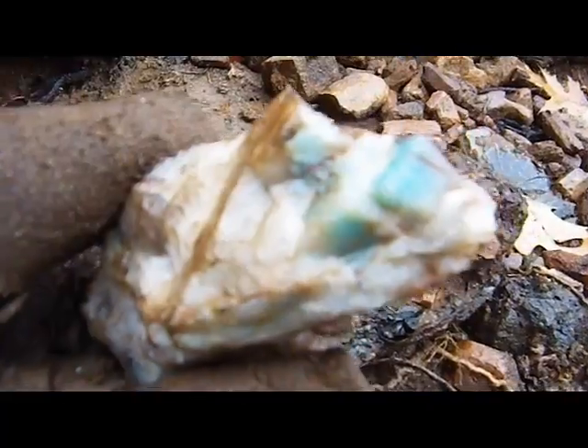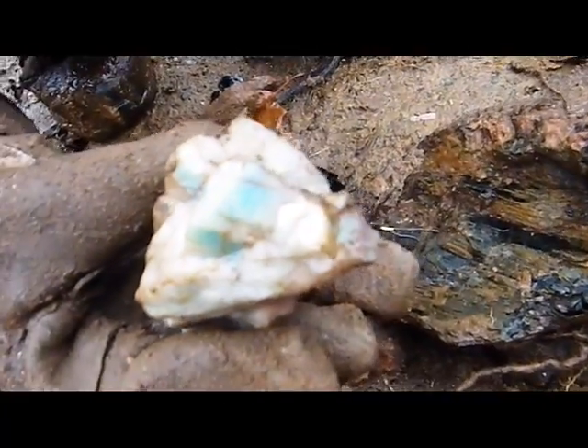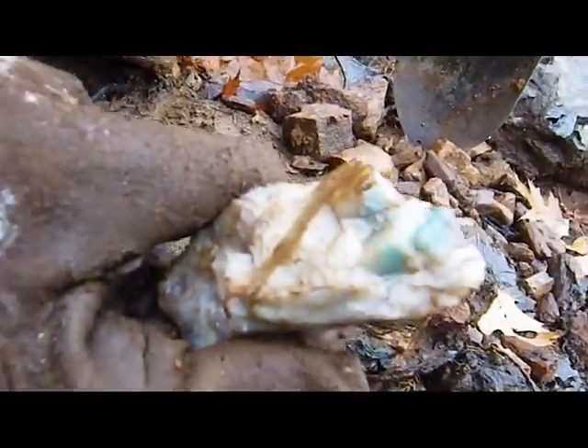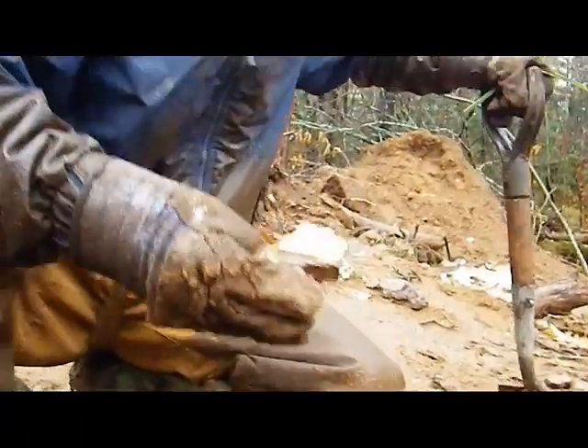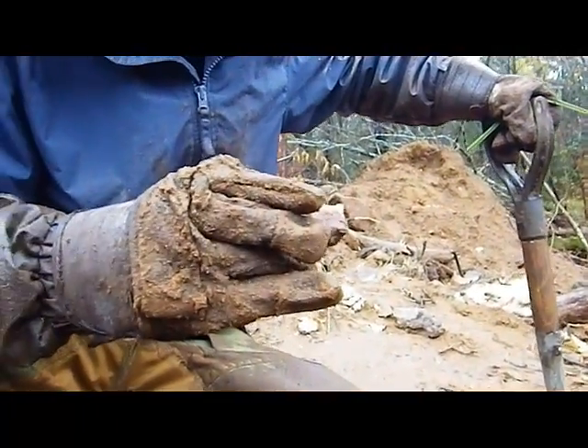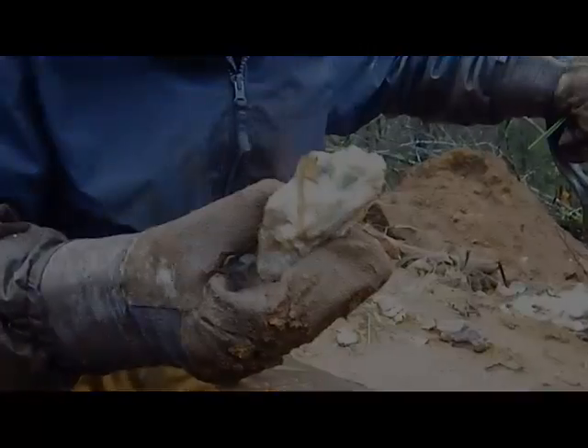Jeff, nice to see the apatite — apatite is really soft. Guess what Jeff just found. That's Amazonite — another form of feldspar. Looks like just a beautiful color on it. Good job, Jeff. Where'd you find it? It was over in the spoil pile. That whole piece is Amazonite — just the very end of it is that beautiful bluish color.